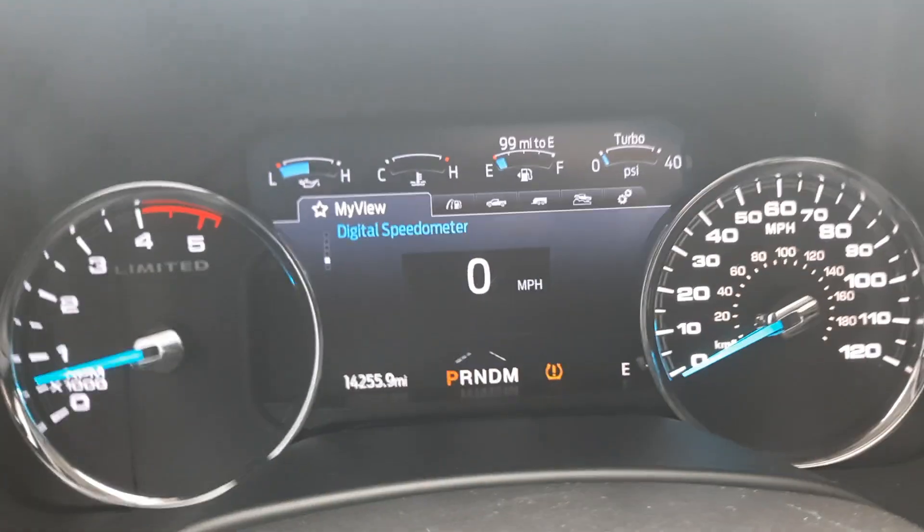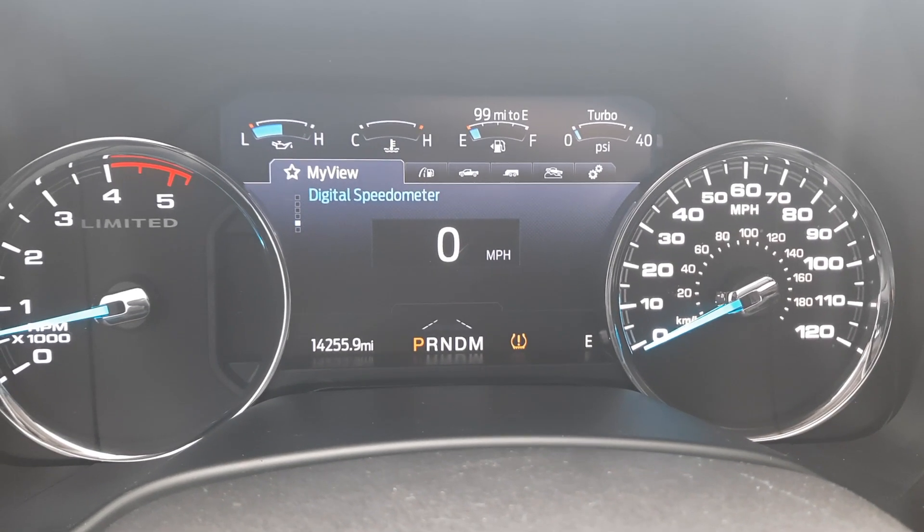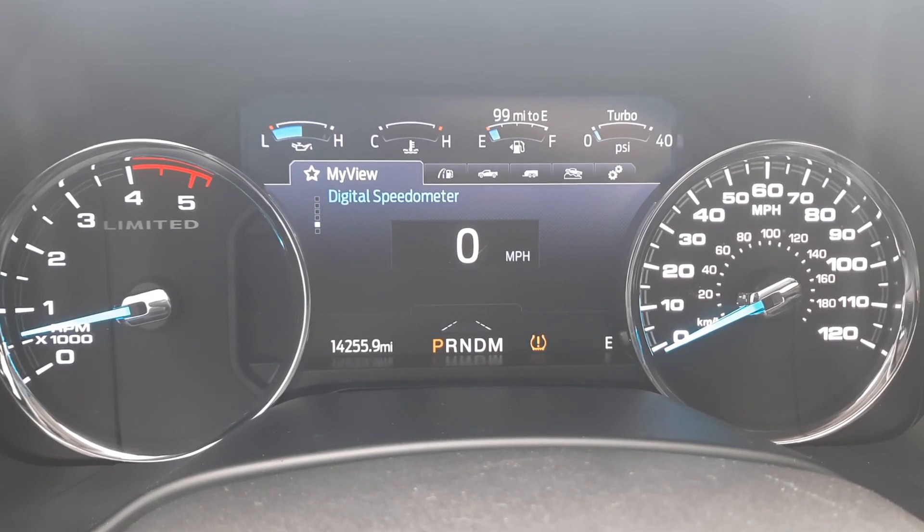If you would like more information on this vehicle, you can check out the links in the description below, or you can give us a call here at Terry Henricks Ford: 419-445-7460.